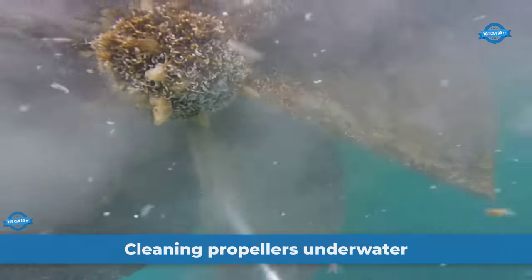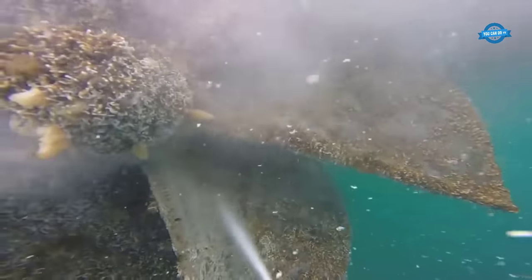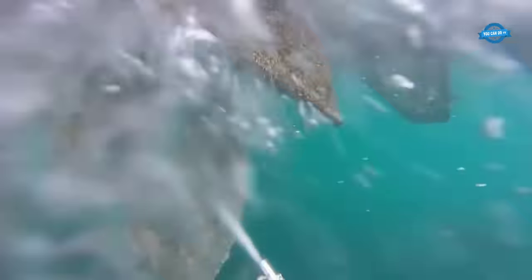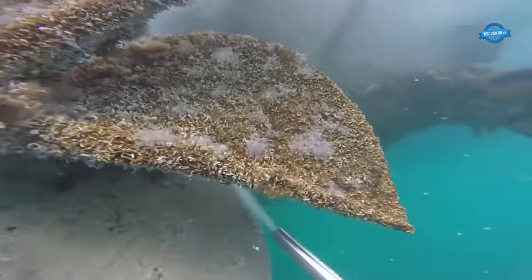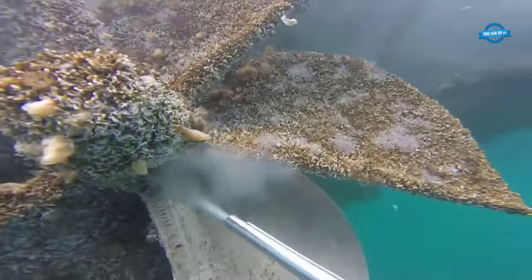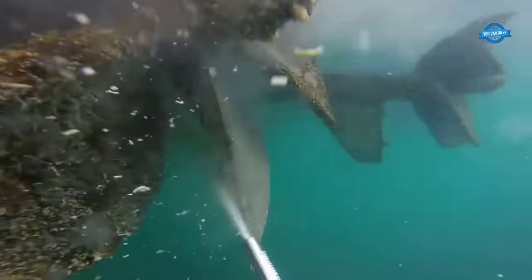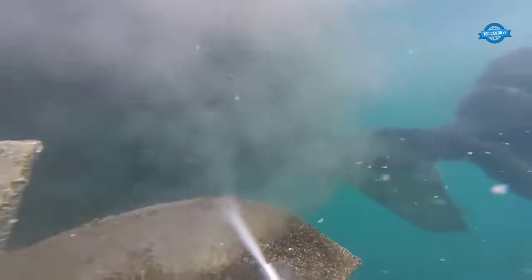The cavit cleaner is a tool designed to clean the propellers of ships and other underwater vessels. It works by creating a cavitation bubble around the propeller, which causes dirt and other debris to be dislodged from the blades. To use the cavit cleaner, the tool is attached to a diver, who then maneuvers it around the propeller blades. The cavitation bubbles created by the tool effectively scrub away any buildup or debris that may be present on the blades, leaving them clean and smooth.